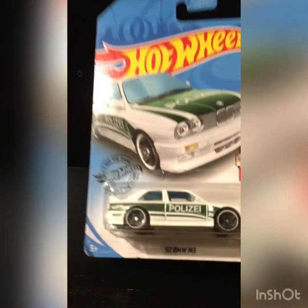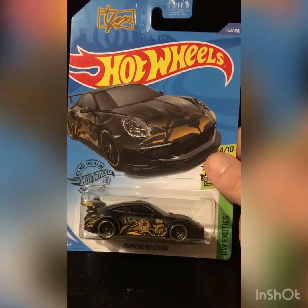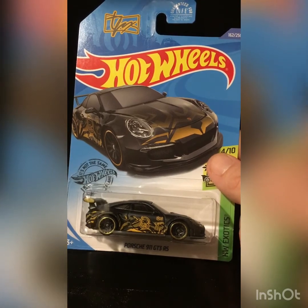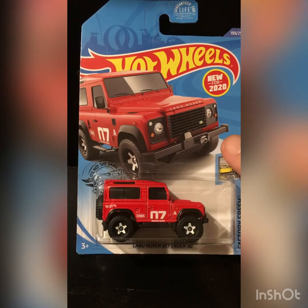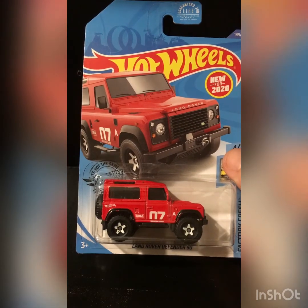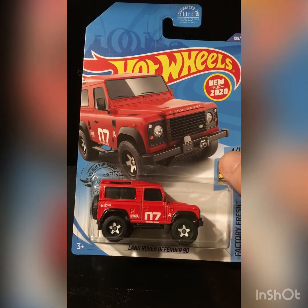A 92 BMW M3 police car — beautiful. Porsche 911 GT3 RS — beautiful car. And then I found a Land Rover Defender 90 — pretty sweet casting. I like how bulky and beefy it is, and how they did the white wheels. Very sweet.